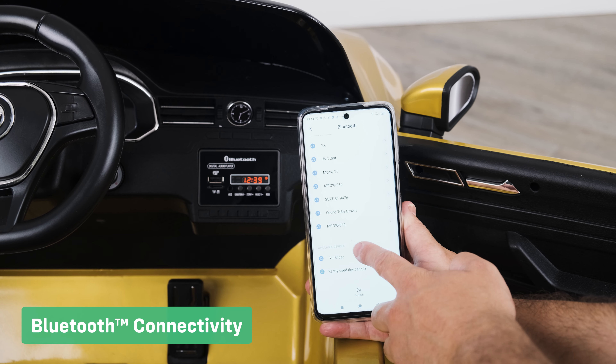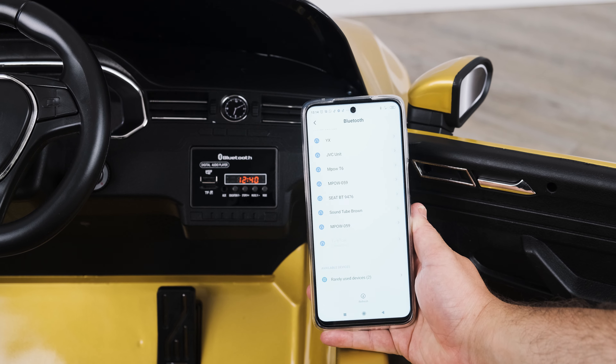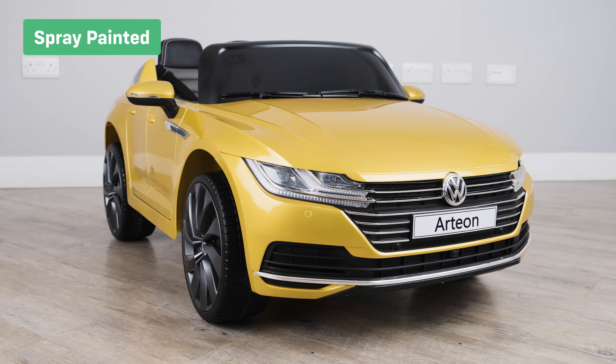Padded leather style seats. The Bluetooth connectivity feature allows you to connect a phone or tablet to play music. The spray-painted finish is like no other car on the market.